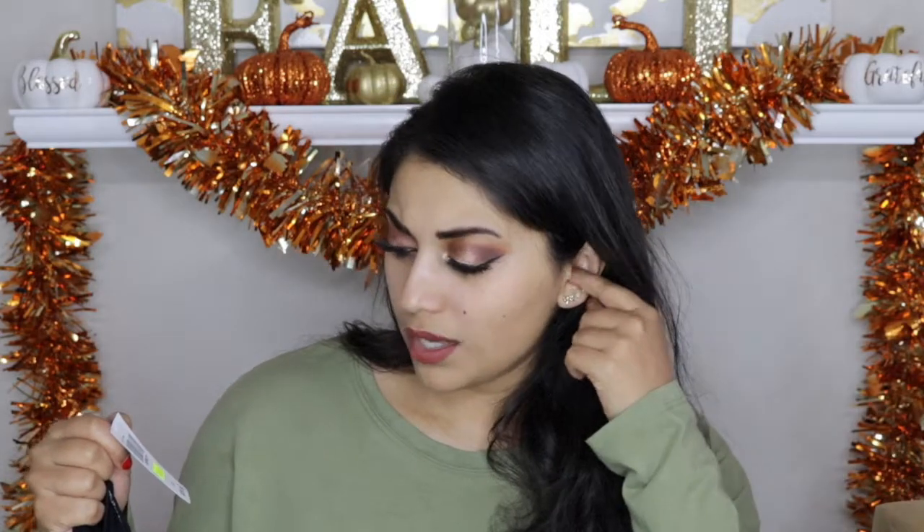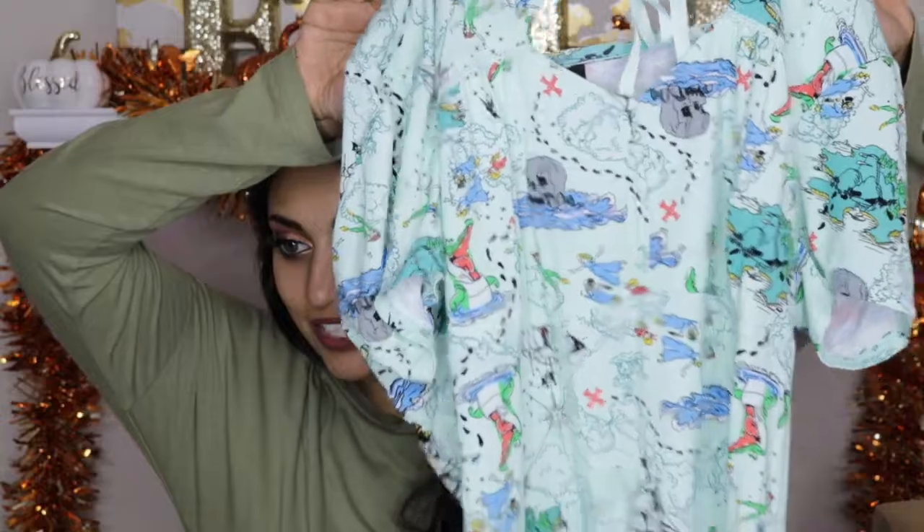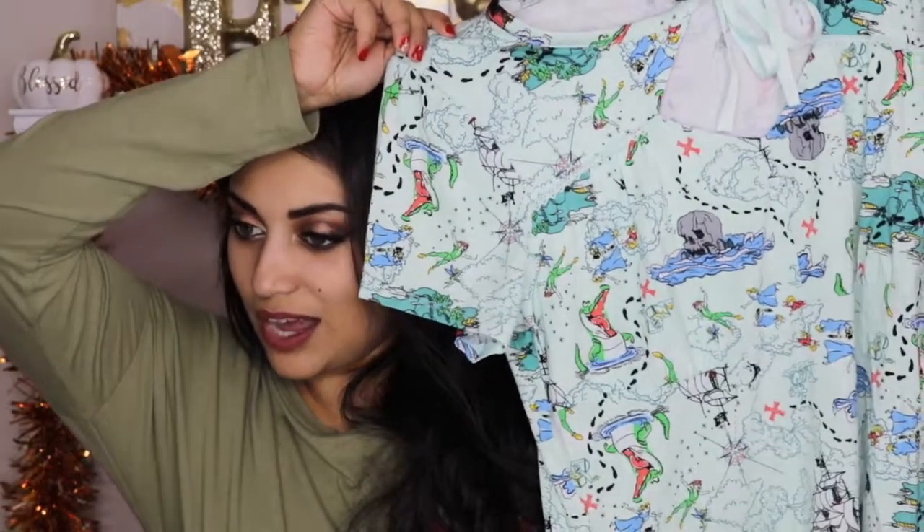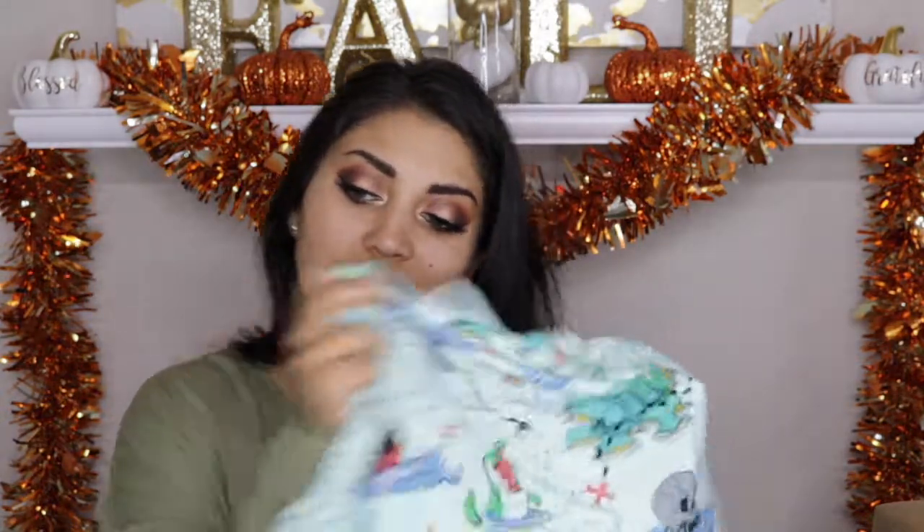Whichever shirt out of the three is the most expensive is what I paid for all three, because again it's buy one get two free. The next one is this Peter Pan shirt. It's quite unique — there's a little cutout keyhole on the neckline where the neck is, and you tie it. The print was so cute; it's like treasure maps and little scenes from Peter Pan.